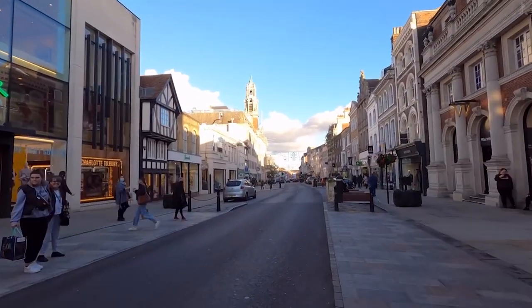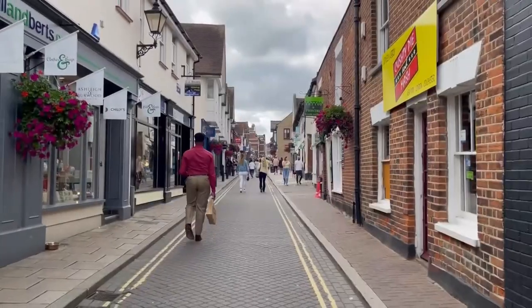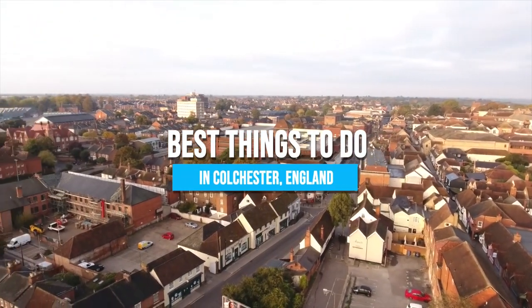Did you know that Colchester is known as the oldest recorded town in Britain, with a history dating back over 2,000 years? Explore the remnants of Roman occupation and witness the echoes of a bygone era. Here are the best things to do in Colchester, England.